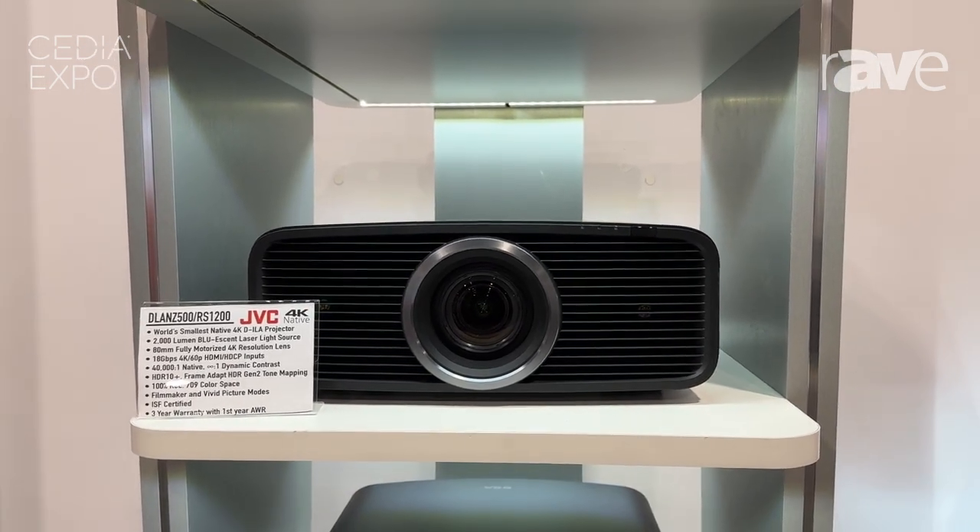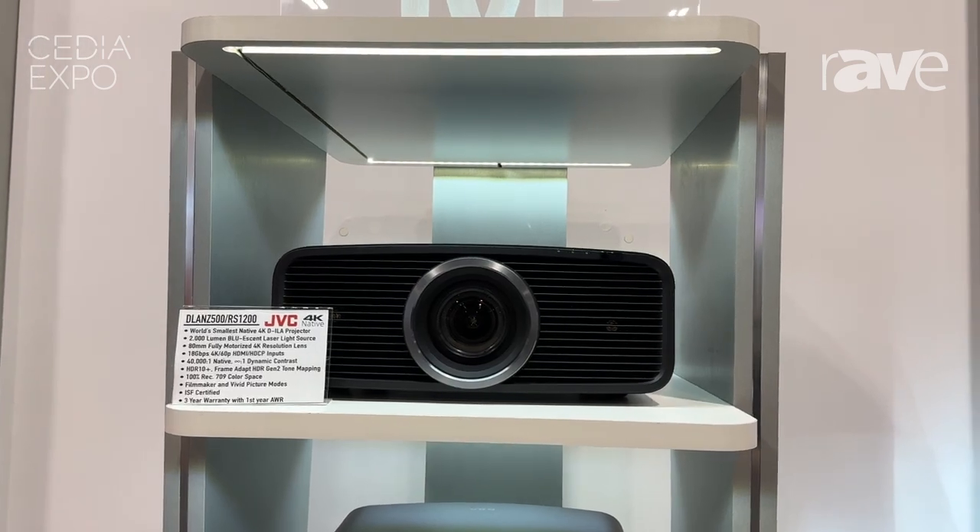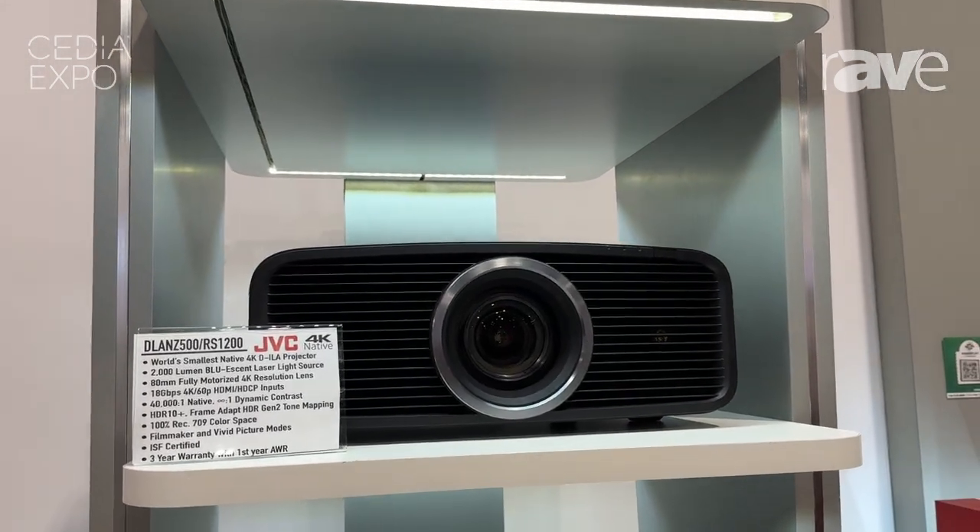We're replacing the lamp projector with laser — that's right, laser — at $6,000 with all the D-ILA technology. It includes a three-year warranty, with the first year as advance exchange.